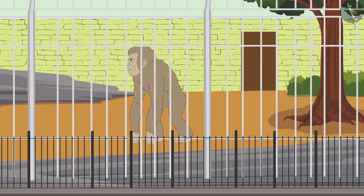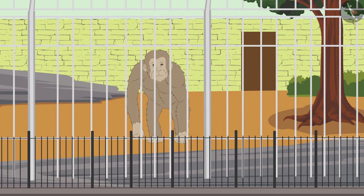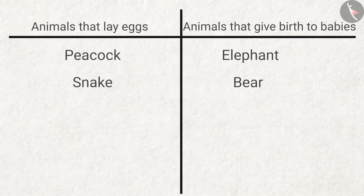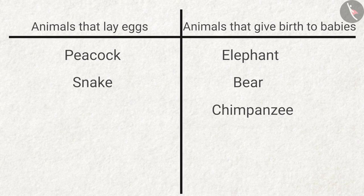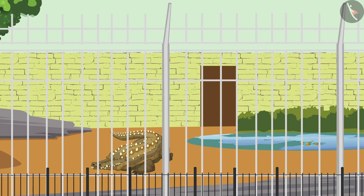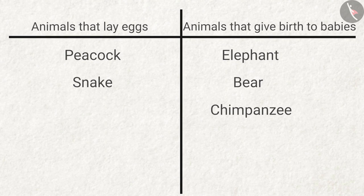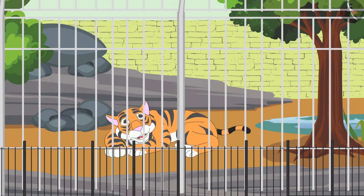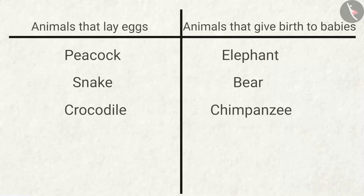This is a chimpanzee. Do they lay eggs or give birth to babies? Yes, chimpanzees also give birth to babies. This is a crocodile which stays in the water. Do they give birth to babies? Answer: no, crocodiles lay eggs. This is our national animal, the tiger. Do they lay eggs? Answer: no, tigers give birth to babies.